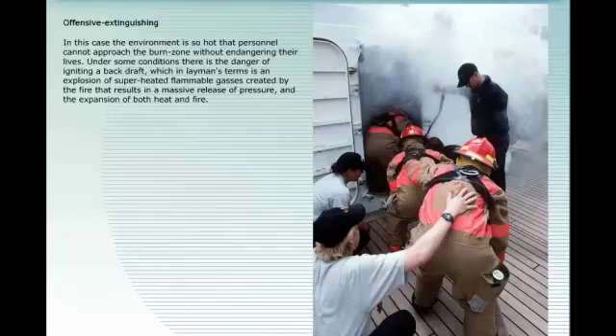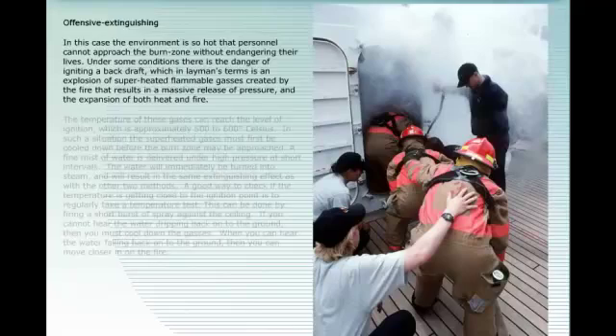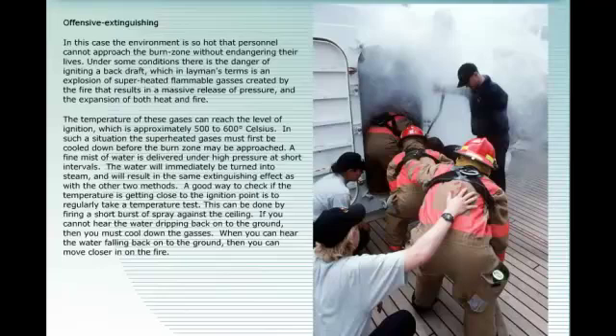Offensive extinguishing: the environment is so hot that personnel cannot approach the burn zone without endangering their lives. Under some conditions there is the danger of igniting a backdraft — an explosion of superheated flammable gases that results in a massive release of pressure and expansion of heat and fire. The temperature of these gases can reach the ignition point, approximately 500 to 600 degrees Celsius. The superheated gases must first be cooled down before the burn zone may be approached. A fine mist of water is delivered under high pressure at short intervals, immediately turning into steam and producing the same extinguishing effect.